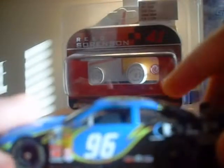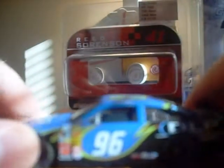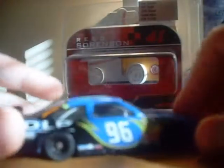Hey, this is JGO NASCAR. This diecast review is going to be on Tony Raines' 2007 DLP Chevy. A really nice car. It's a CFS car I got in 2007.